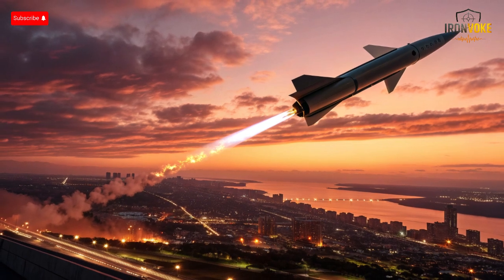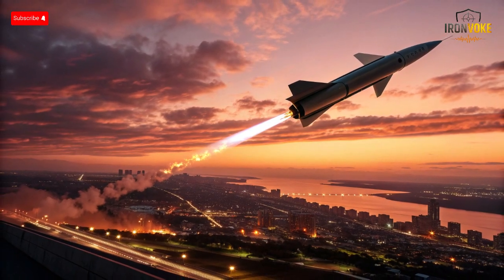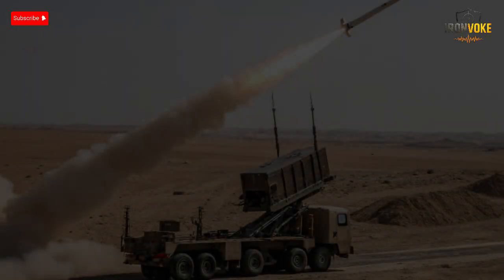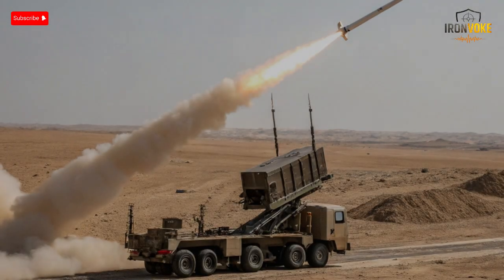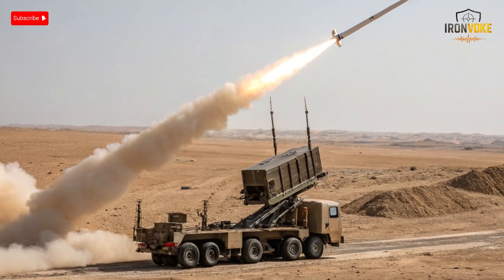Aero 5 embodies Israel's proactive approach, combining speed, precision, and intelligence in a single formidable package. It is a technological marvel designed to operate in near-space conditions where traditional interceptors cannot function. The system combines advanced propulsion, hypersonic maneuvering, and ultra-precise sensors to track and destroy incoming threats at extreme altitudes. One of its defining features is the exo-atmospheric interception capability, meaning it can neutralize missiles outside the Earth's atmosphere before they begin their descent, adding a critical layer of defense that reduces risk to cities and infrastructure below.